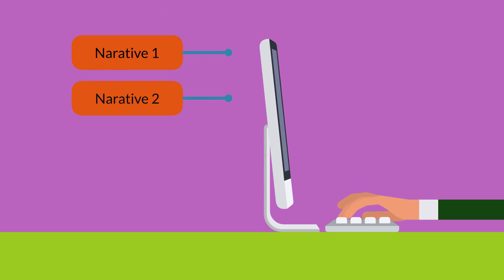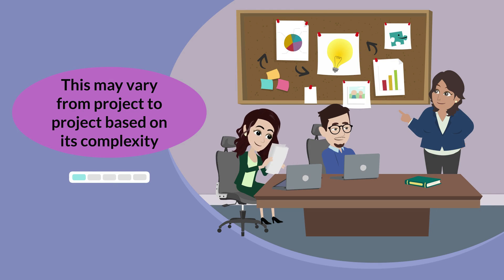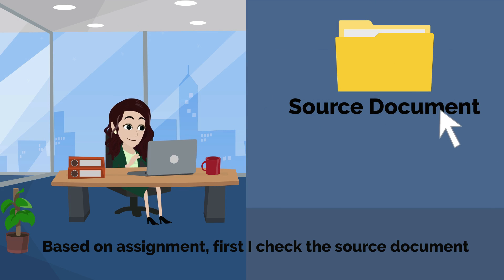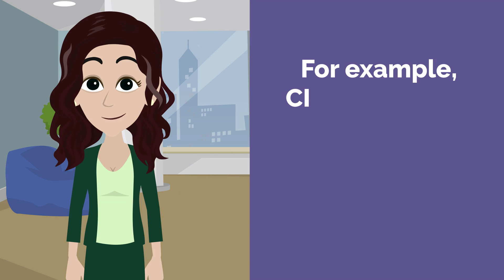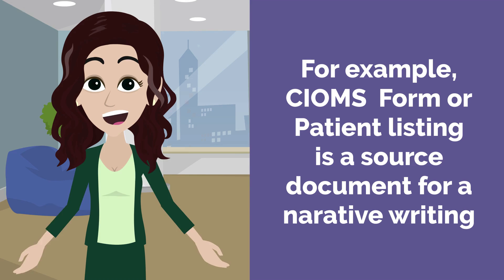Most days I get two to three narratives to write. This may vary from project to project based on the complexity of the project. Based on the assignment, I first check the source document. If a source document is missing, I need to write an email — for example, a CIOMS form or a patient listing is the source document for narrative writing.